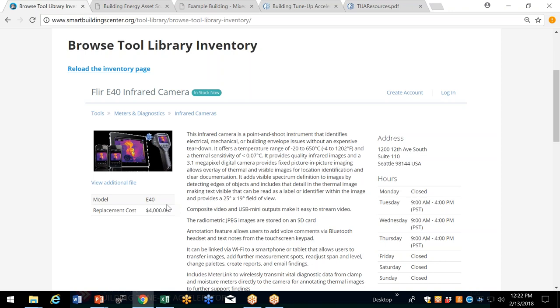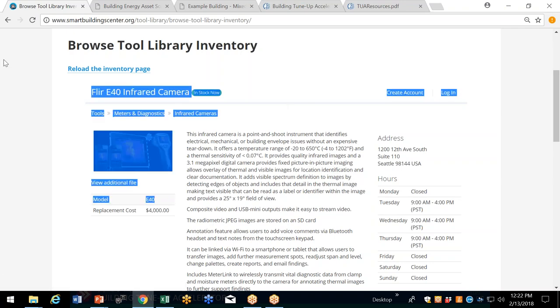To borrow tools, you create an account, log in, select the tools, and fill a cart — very similar to Amazon. Once you've done that, you make arrangements to pick up the tools here, or I'll ship them to you. If your office is in Bellingham or locally, we can ship them to you; you're responsible for shipping them back. We've really streamlined our process by having the tool library right in our website.